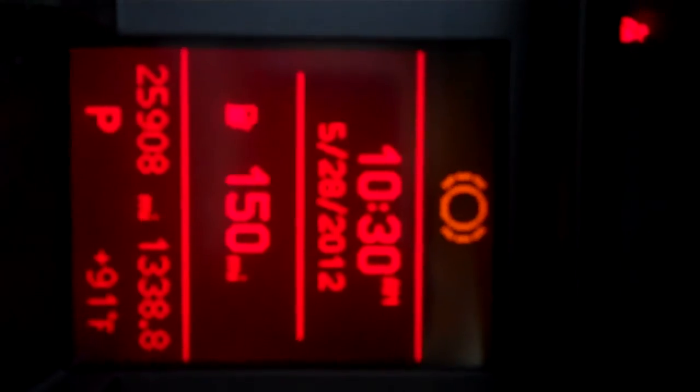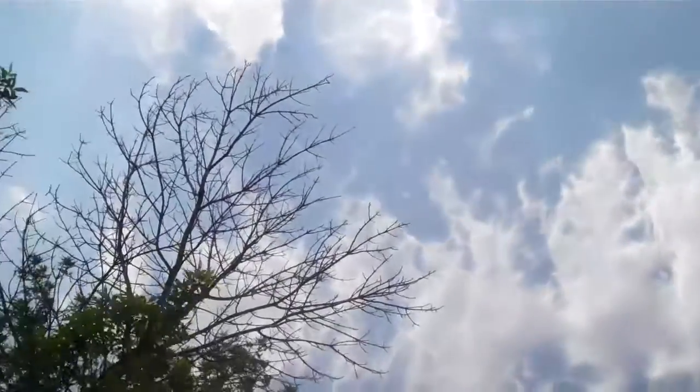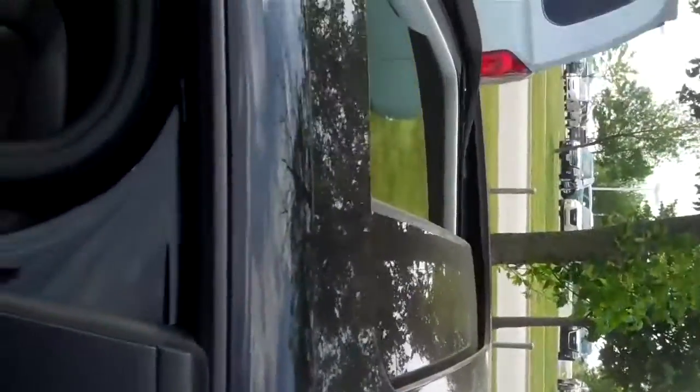The odometer reads 25,908. It's a 2010 with a sunroof. The vehicle has some body damage to the left quarter fender, which will be repaired.